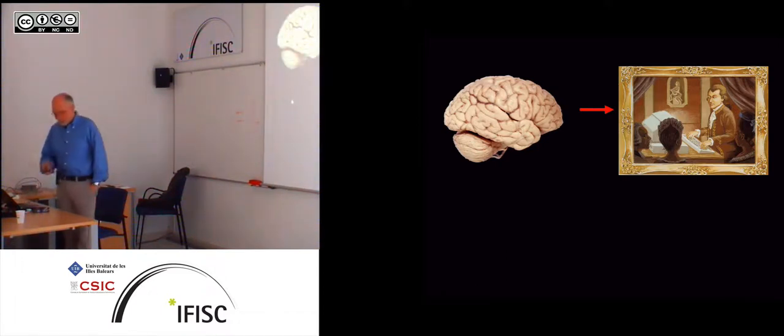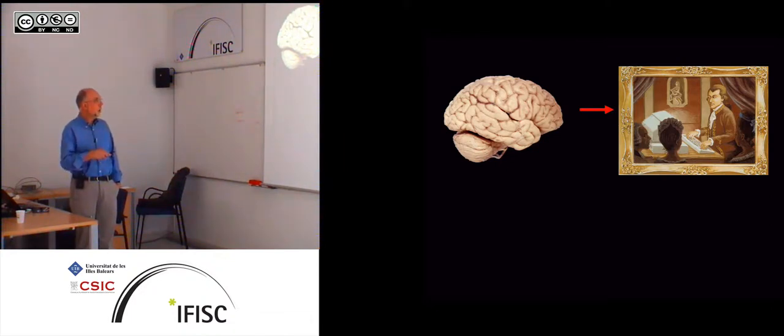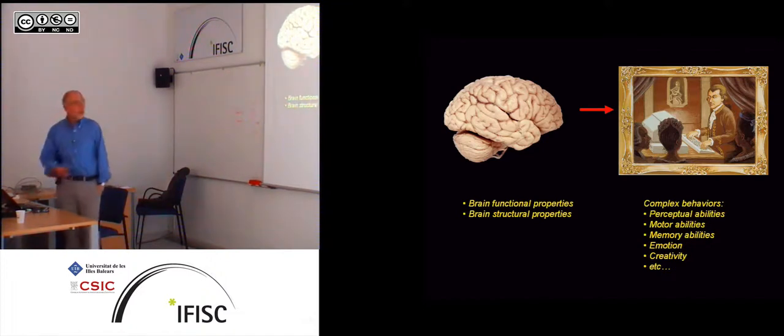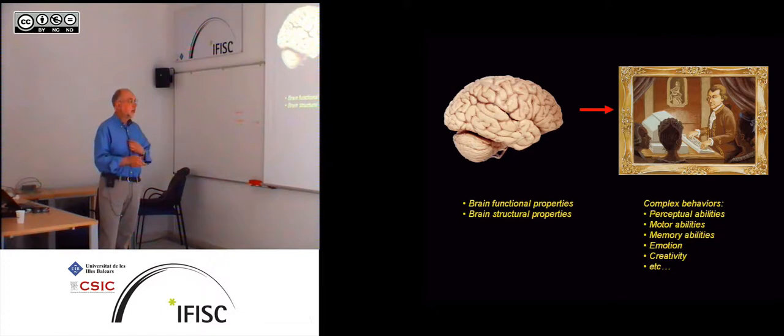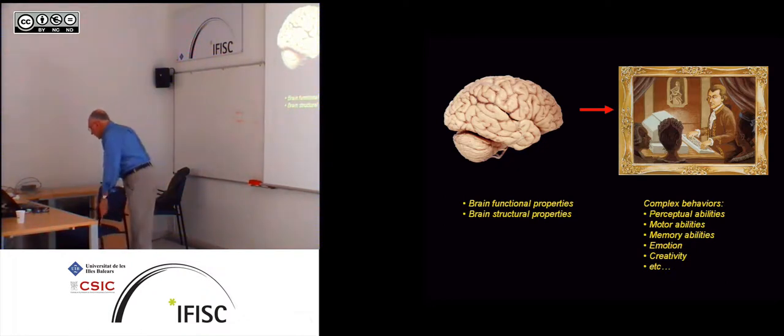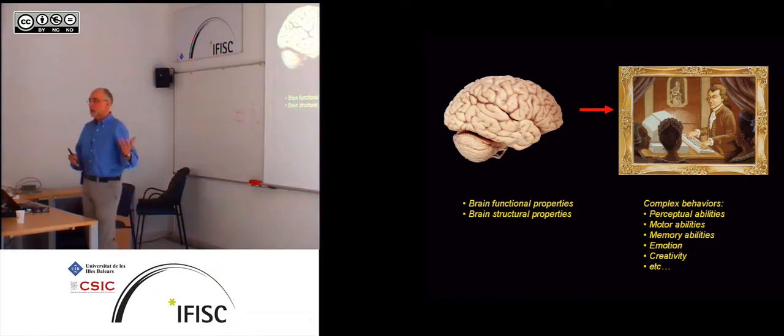What we try to do in the lab is understand the relationship between how the brain produces these behaviors that we try to measure. What's interesting about music is that it allows us to study all these interesting cognitive abilities — perceptual abilities, which I'll talk about quite a lot today; motor abilities, which Virginia already covered; memory; and emotion, which I'll talk about later. Music gives us a unique opportunity to study these different cognitive abilities outside of the usual contexts in which they are studied.